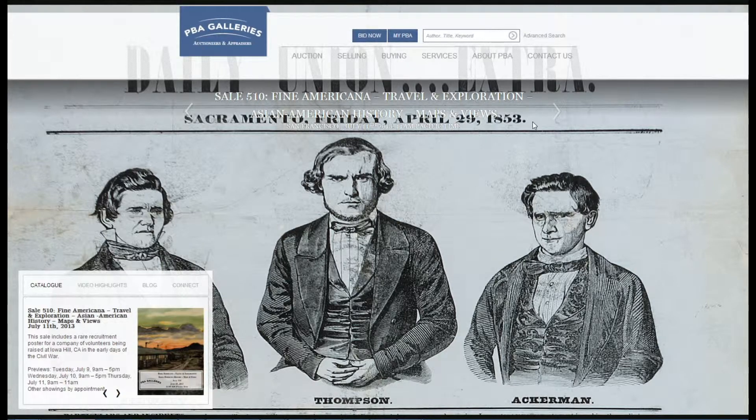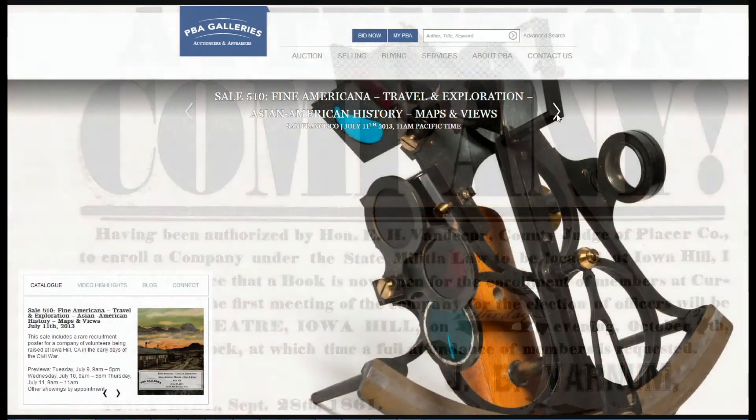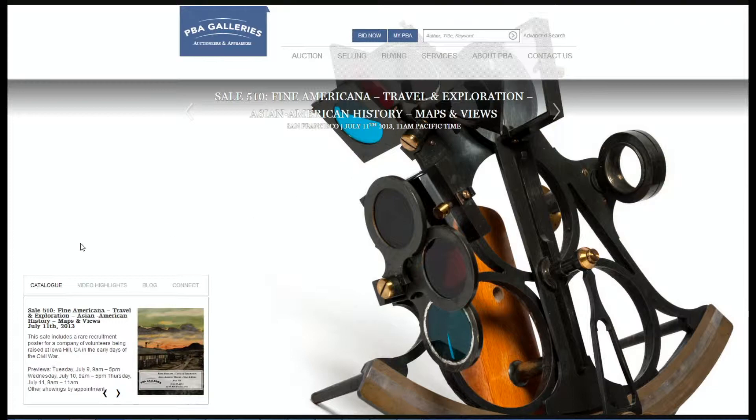The first thing you may have noticed are the background images on the home page. These photographs are some of the highlights from the upcoming sale. On the bottom left of the screen, you will see our carousel.